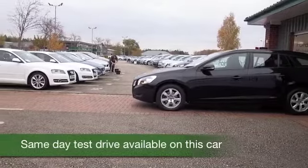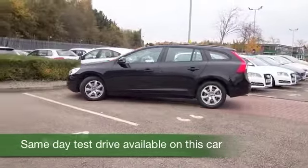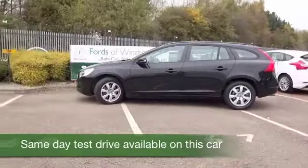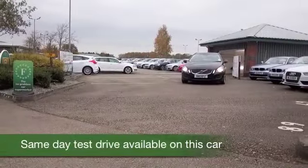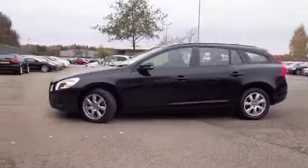Here's a Volvo V60 Geartronic, which is really decent to drive and very comfortable on those longer motorway journeys as well. This will cruise along all day long for you, giving you worry-free and economical motoring — late 50s to the gallon on that longer run.